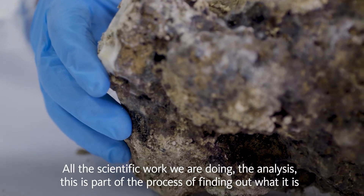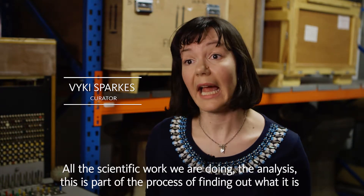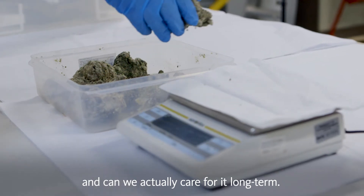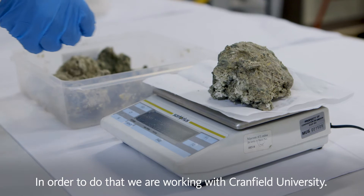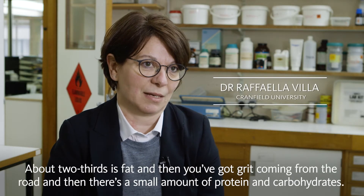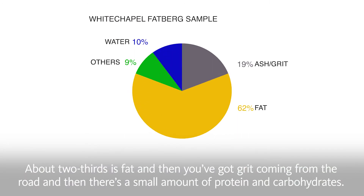All the scientific work that we're doing — the analysis — is part of the process of finding out what it is and whether we can actually care for it long term. In order to do that, we are working with Cranfield University. About two-thirds is fat, and then you've got grit coming from the road, and then there's a small amount of protein and carbohydrates.